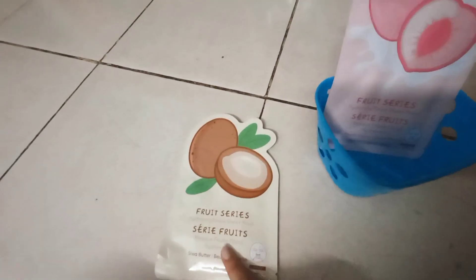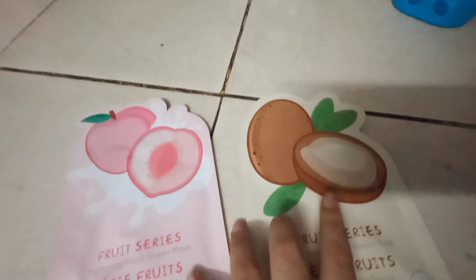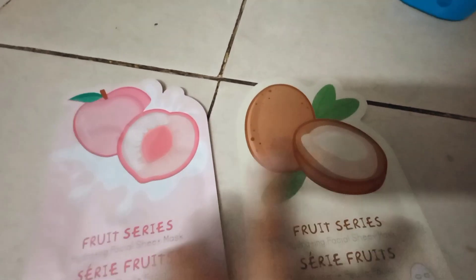This is the fruit series of face masks. One is shea butter and the next one is peach yogurt. I thought it would be amazing — I've never seen fruit-themed face masks before, and they apparently smell like fruits as well, so why not.